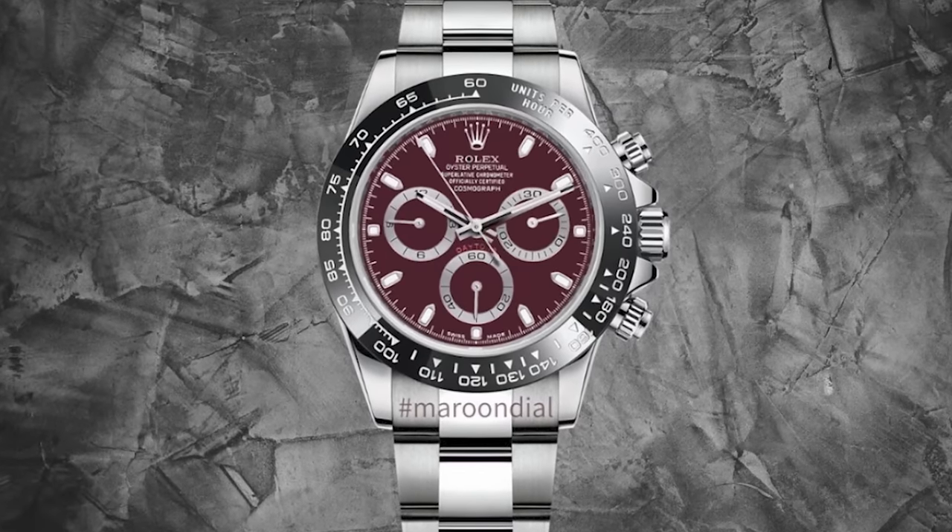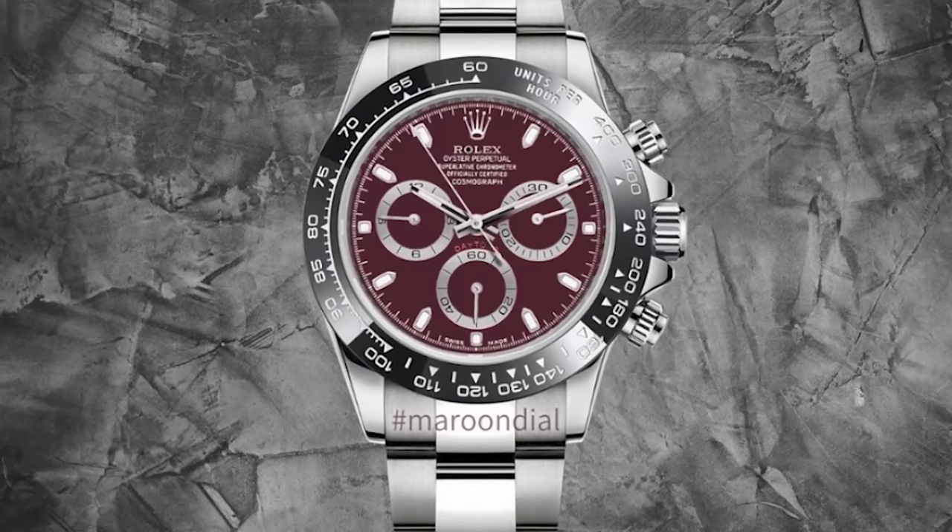Maybe they'll just do something with the steel Daytona — maybe give us a full white dial, including the white sub-dials. Or maybe a burgundy maroon colour dial, that would be interesting. There was also a very sceptical leak — I'm not going to take it seriously because it's actually shown in a Rolex box, and it's just not legit. But a blue bezel Daytona would probably look very nice and would be very popular, especially in steel. The likelihood of it being legit is very small.